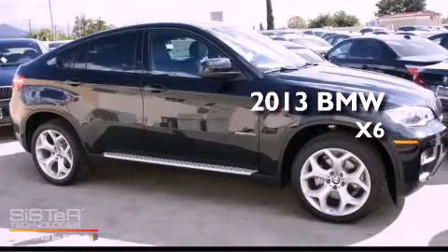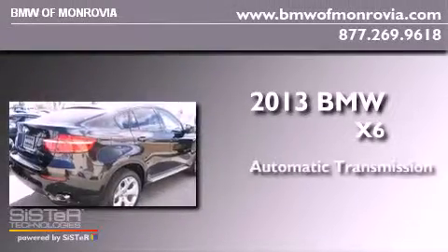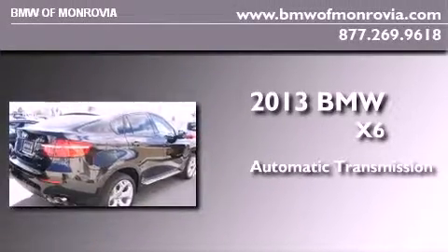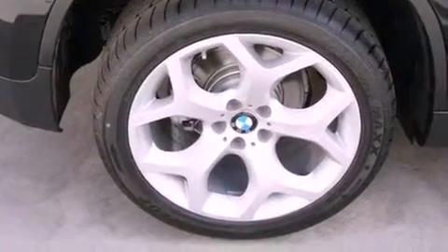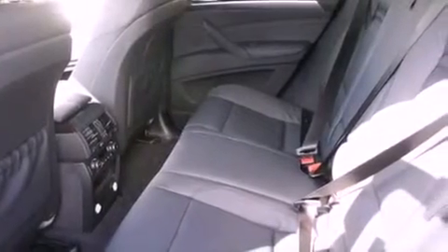This is a brand new 2013 BMW X6. This crossover has an automatic transmission and a 3.0-liter inline six-cylinder engine. Its top features and packages include the premium package and the sport package.